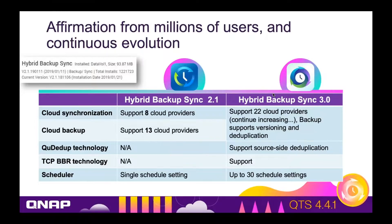We support deduplication on the source side, which means we deduplicate before we send the backups through the network or through the internet. That means the backups happen faster and take less bandwidth because there's less data to send through the network. We also support TCP BBR, which makes backups through the internet happen faster, and we have a more advanced schedule so you can set up to 30 schedules per backup job.